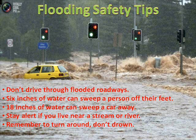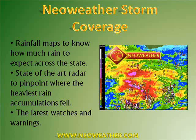When it comes to NeoWeather, how do we keep you updated about flooding? We provide rainfall maps to let you know just how much rain is expected across the state. This is a great feature on our website — we have both an entire state map and a local map showing northeastern Ohio counties and how much rain you can expect over the next 48 hours, so you know whether to prepare for a little rain or a flooding rain of maybe two or three inches.